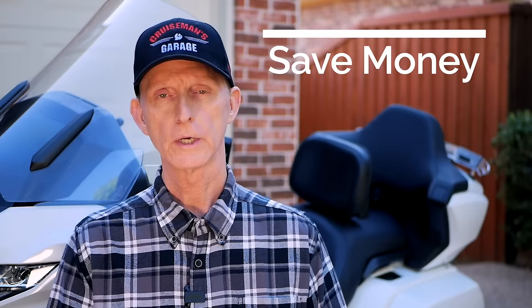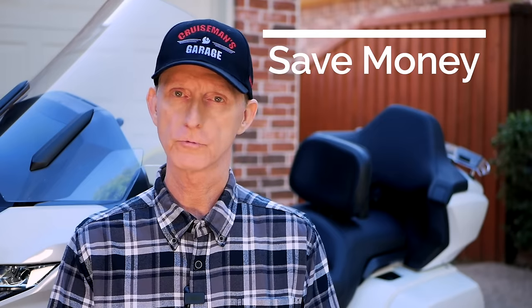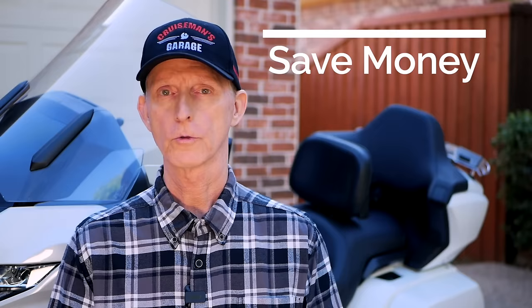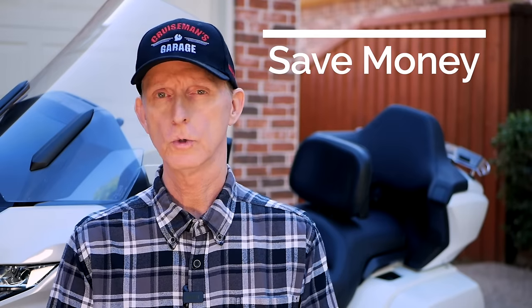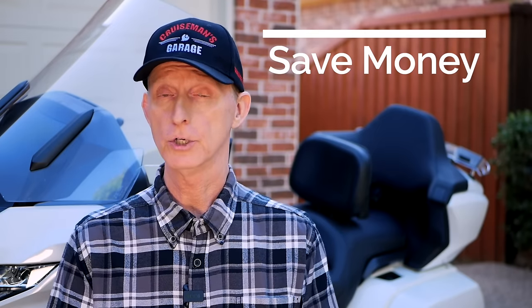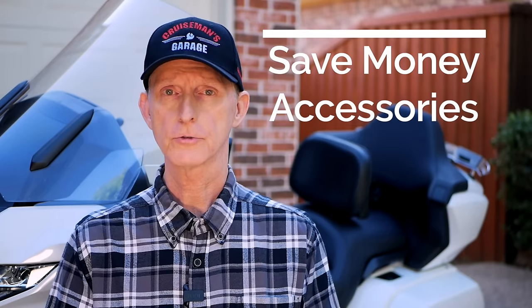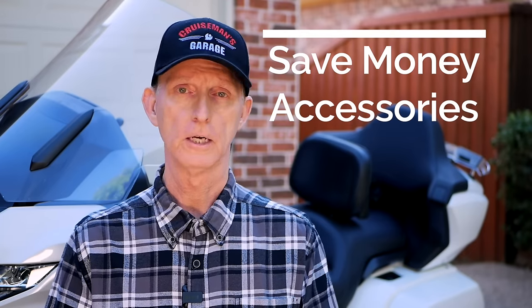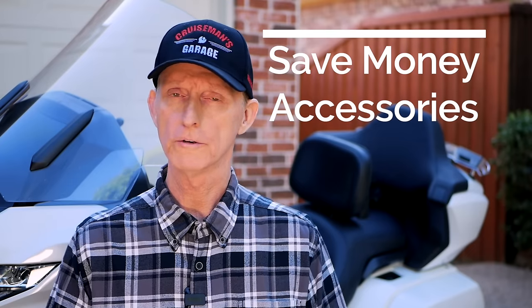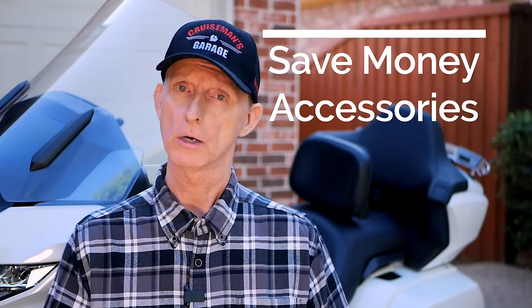There are some advantages to buying a used Goldwing over a new one. The most obvious is you're going to save some money. When you go buy a new Goldwing and ride it off the dealer lot, you're going to take a $3,000 to $4,000 depreciation hit right up front. You've let the previous owner take that hit. The second advantage is you get to benefit from any aftermarket accessories the previous owner may have put on the motorcycle — those typically don't hold their value on resale, so you may get them for a fraction of what you'd pay new.